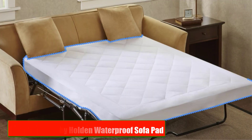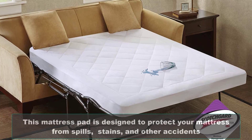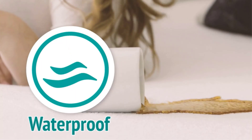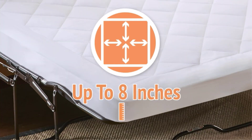Number 3: Sleep Philosophy Holden Waterproof Sofa Pad. Our third product is the Sleep Philosophy Holden Waterproof Sofa Pad. This mattress pad is designed to protect your mattress from spills, stains, and other accidents. It's made of a waterproof membrane that keeps your mattress clean and dry. The pad is machine washable and can be tumbled dry on low heat. It's available in a range of sizes, including Twin, Full, Queen, and King.